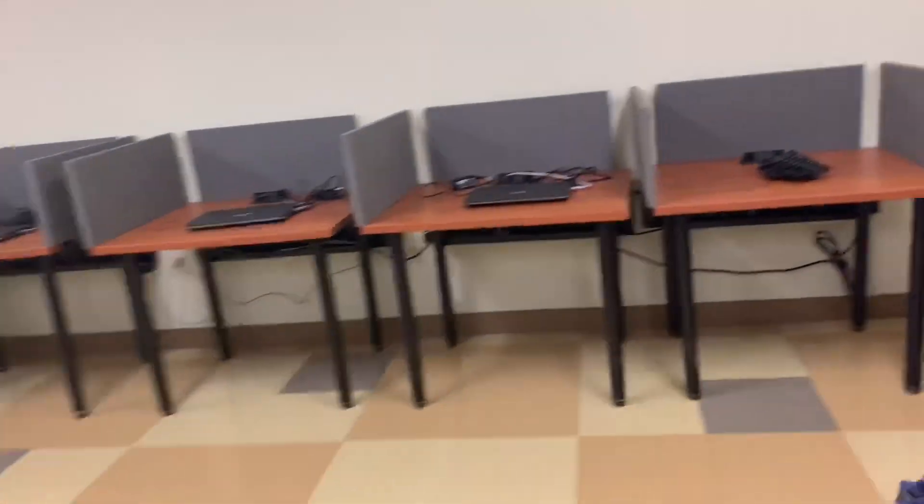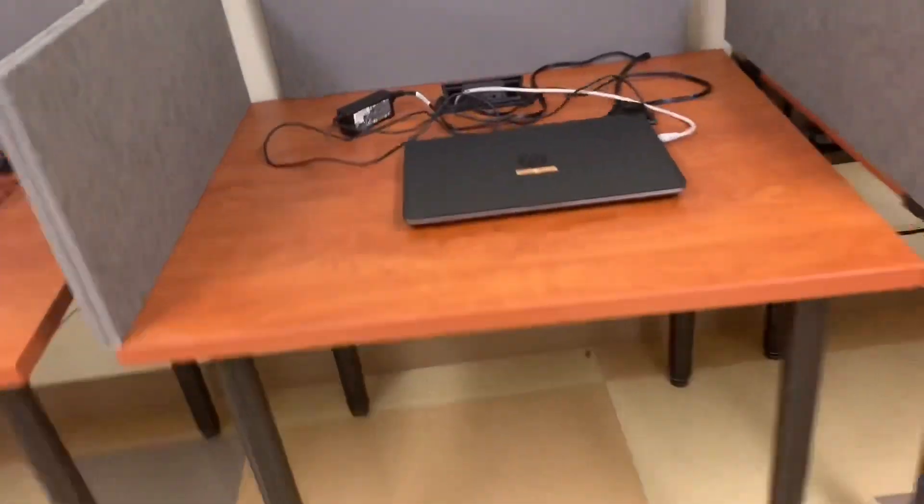Next spot I'm going to take you guys to is the computer learning center. If you want to check your AKO or your Blackboard or anything like that, you can totally check. Laptops — your CAC card goes on the side, open her on up and that's pretty much it. It's kind of basic.